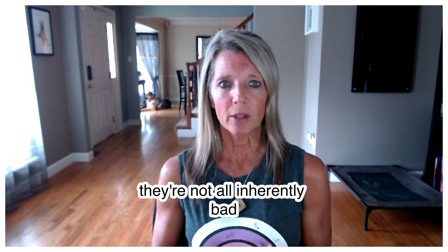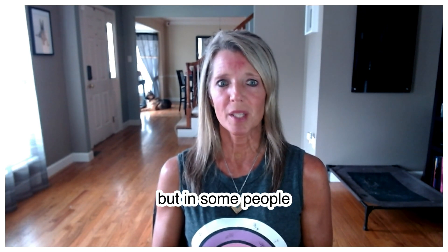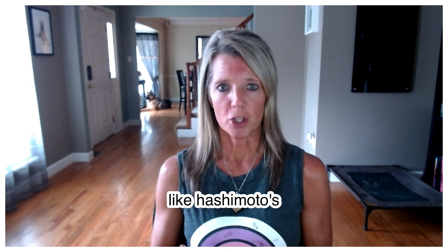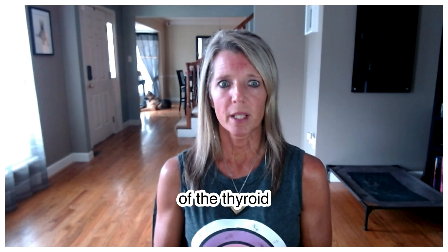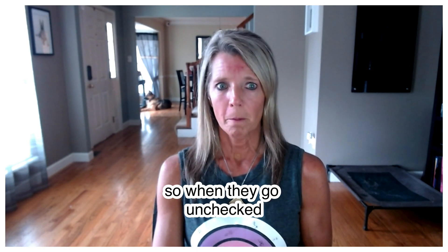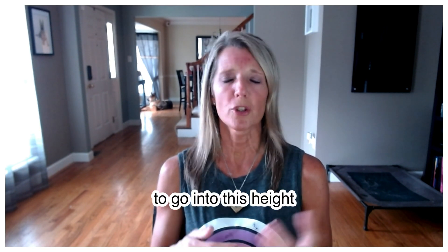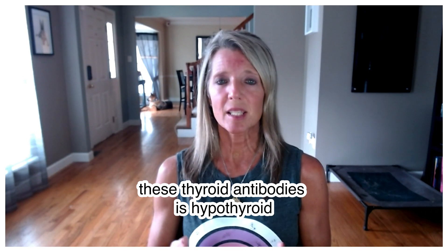Thyroid antibodies are not all inherently bad — they're actually an important part of our immune system. But in some people, the immune system goes awry and starts producing antibodies against normal tissue like the thyroid. This happens in autoimmune disorders like Hashimoto's hypothyroidism or Graves' disease, where overactive antibodies cause hyperthyroidism. When unchecked, these antibodies cause significant inflammation in the thyroid — hence the term thyroiditis — and can lead to a hypo- or hyperthyroid state.